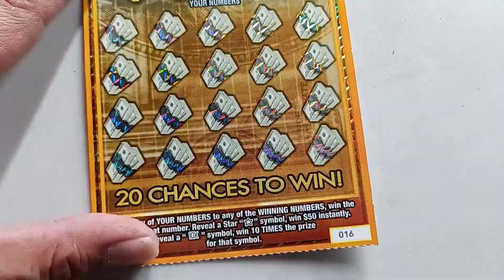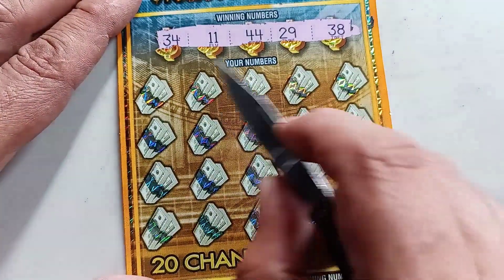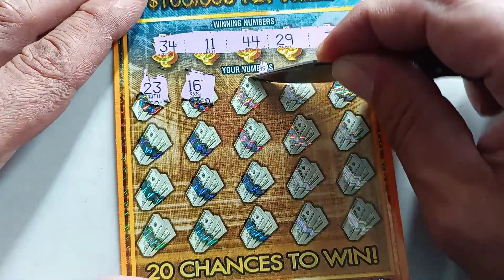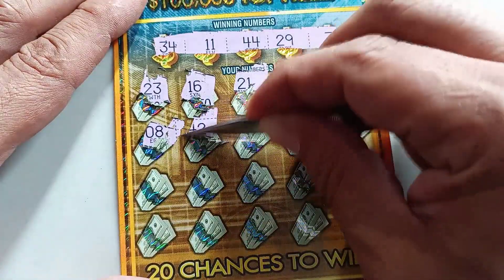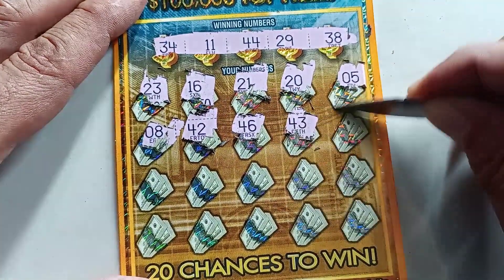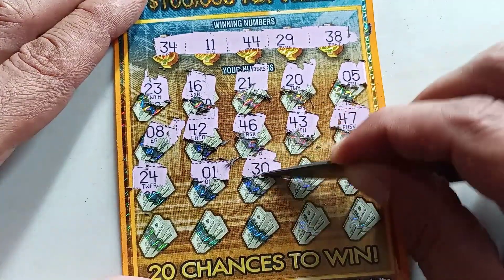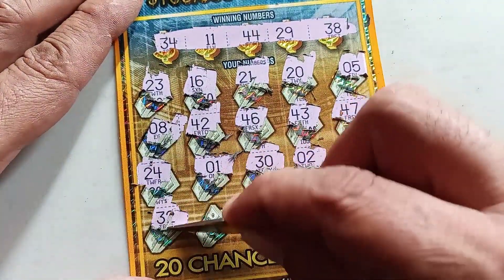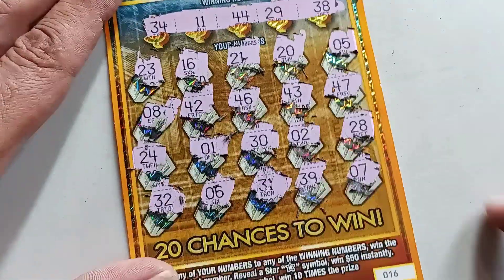We still have three tickets to go: ticket number 16, 15, and 14. Ticket 16, looking for 34, 11, 44, 29, and 38. Scratching: 23, 16, 21, 42, 46, 43, 47, 24, lonely 1, 30, 2, 28, 32, 6, 31, 39, and 7 — ticket number 16 is a loser.